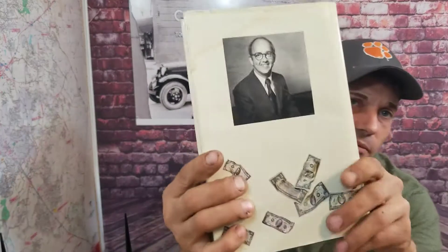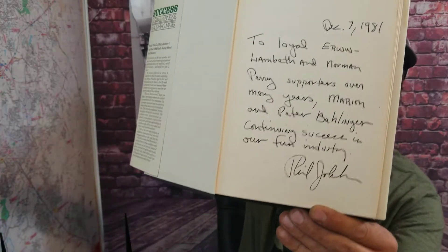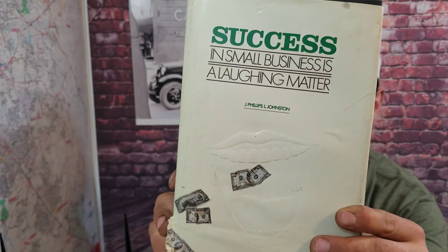We found an autographed author book. This is a book called 'Success in Small Business: There's No Laughing Matter.' Here's a picture of the guy on the back, and on the inside we have his autograph. It says December 7th, 1981, to loyal Erwin Lambeth and Norman Perry, supporters over many years — Marion and Peter Ballinger — continuing success in our fun industry, and then it's signed Phil John. The front says J. Phillips L. Johnston, but he autographs it as Phil John. Pretty cool — there are a lot of people out there that like to collect autographed books.